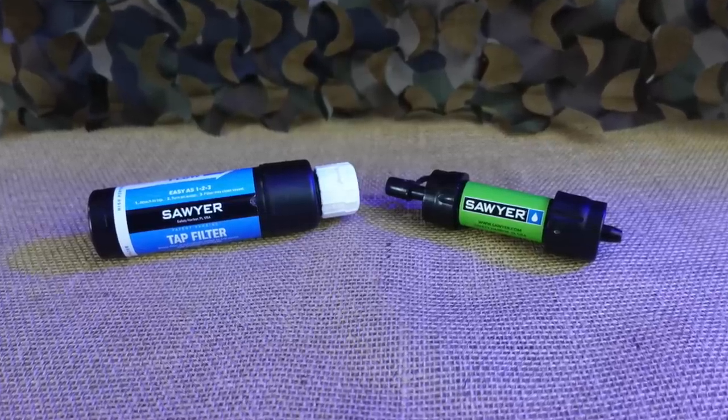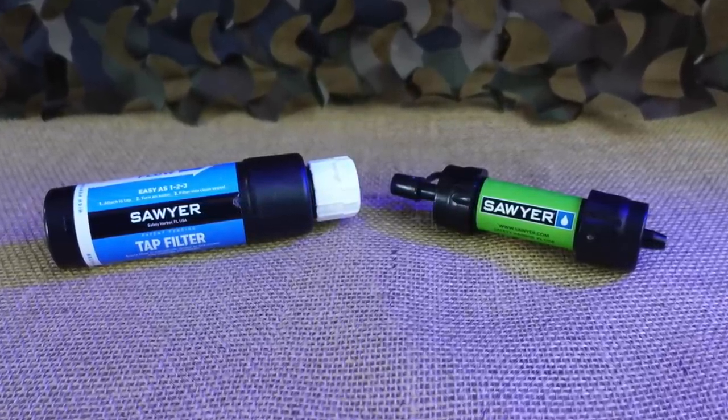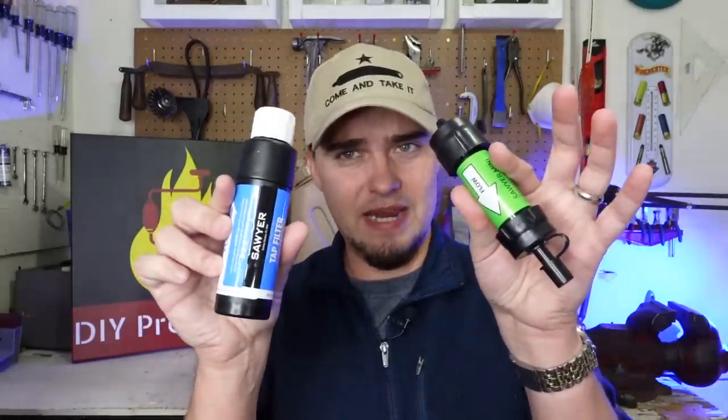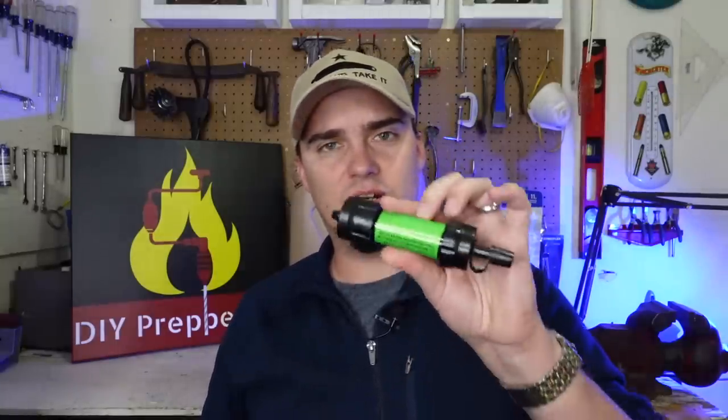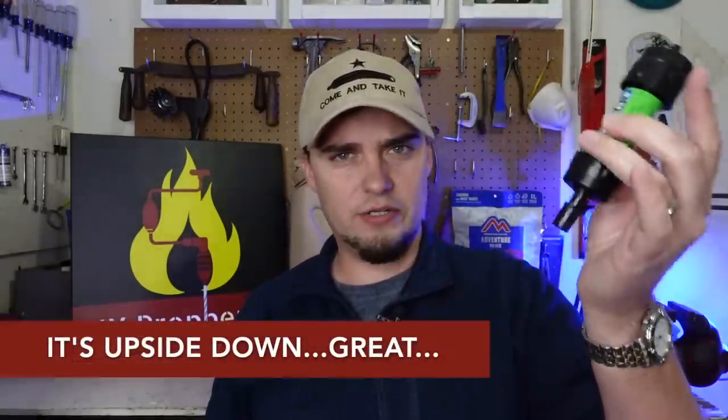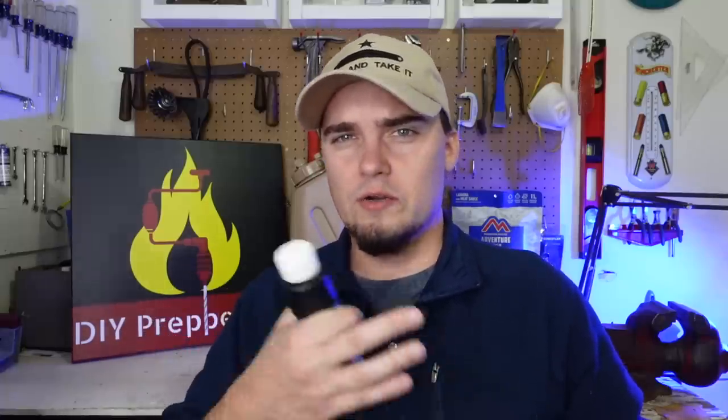The next piece of survival gear under $60 is going to be different types of water filters. Here I have a couple of filters made by Sawyer — I have the Sawyer Tap, which runs around $40, and then the Sawyer Mini, which usually runs around $20 to $22. Other filters are in the $60 price range as well, such as the Sawyer Squeeze at around $30 to $35, and the Katadyn BeFree at right around $50.